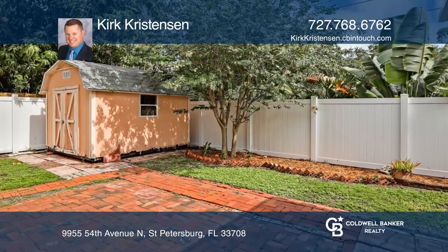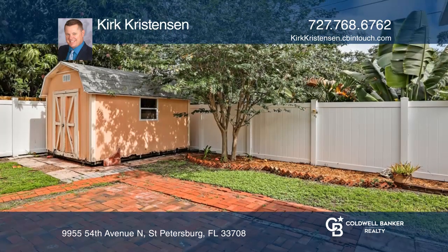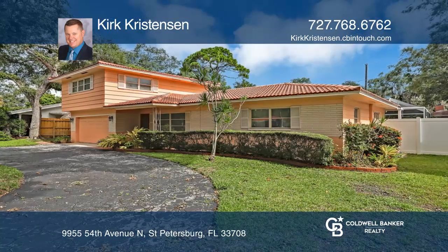In total, there are four bedrooms and three baths. Act now and make this home yours by calling Kirk Christensen.